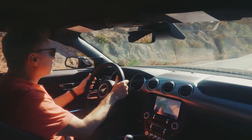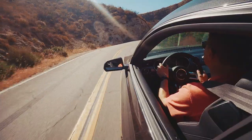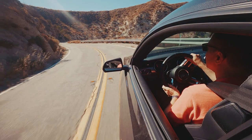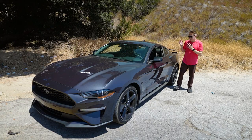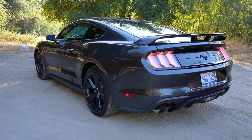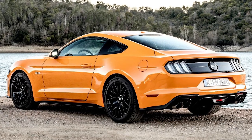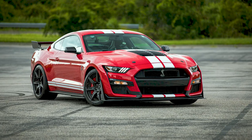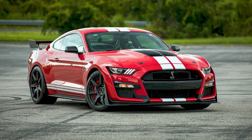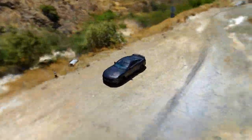In the Mustang lineup, the EcoBoost is entry level, with the 2.3-liter four-cylinder making either 310 or 330 horsepower. Next is the GT with the Coyote V8 at 450 horsepower, and at the top is the GT500 with a supercharged V8 making 760 horsepower. As you go up in power, you go up in price and weight.